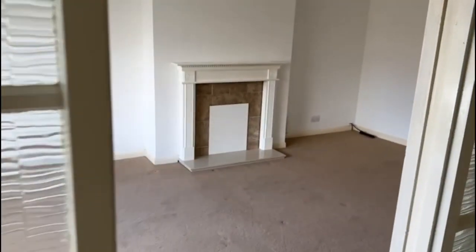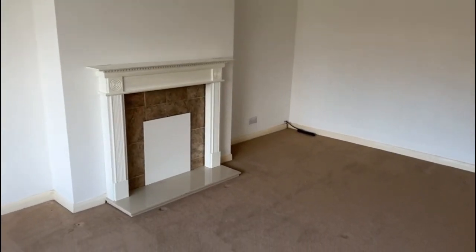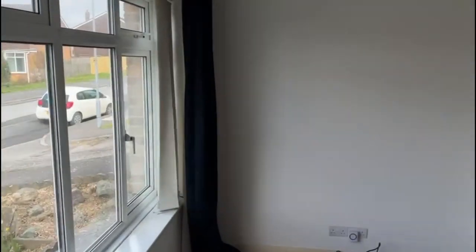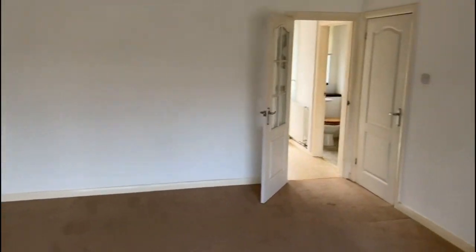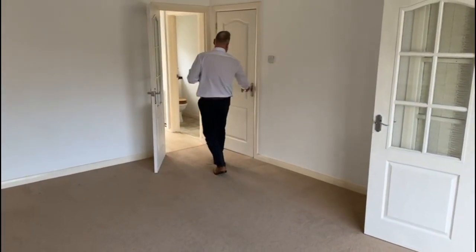And then coming straight into the lounge. As you'll notice to the left hand side, there's a really big window overlooking the front of the property. Good size lounge and neutral decor, so we've got white walls. We've also got an under stairs cupboard here for storage.